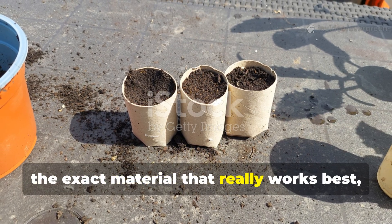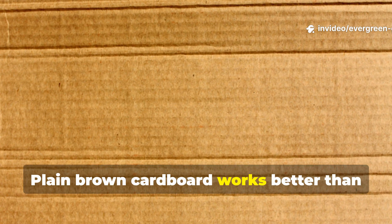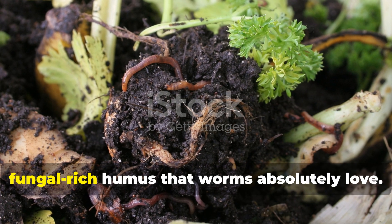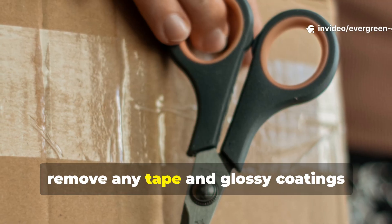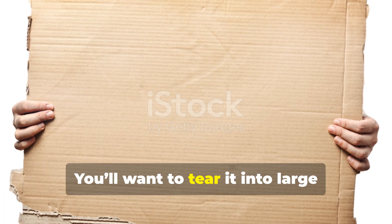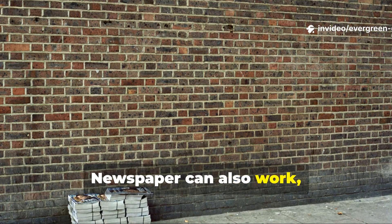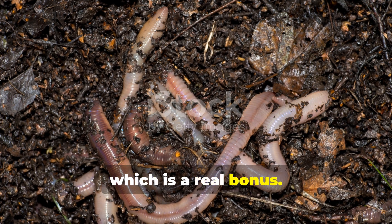The exact material that works best — and why cardboard is king. Plain brown cardboard works better than almost anything else because it absorbs water like a sponge, blocks sunlight, suppresses weeds, and then breaks down into a fungal-rich humus that worms absolutely love. Just remember to remove any tape and glossy coatings before use. Tear it into large sheets rather than shredding it, because sheets maintain moisture for much longer. Newspaper can also work, but cardboard lasts longer and attracts more fungal activity.